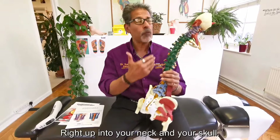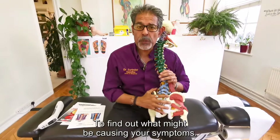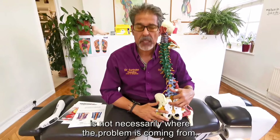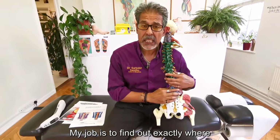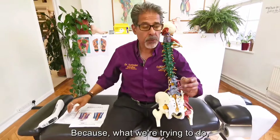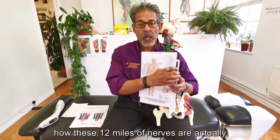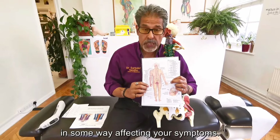Examining you from your feet right up into your neck and your skull to find out what might be causing your symptoms. Remember, the way you're feeling the pain is not necessarily where the problem is coming from. My job is to find out exactly where that problem is coming from, because what we're trying to do is find out how these 12 miles of nerves are, in some way, affecting your symptoms.